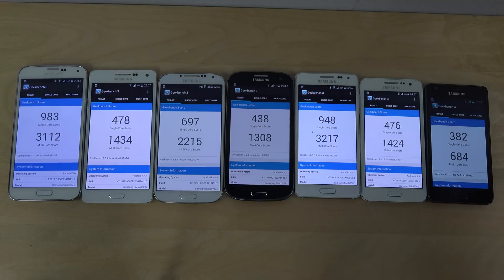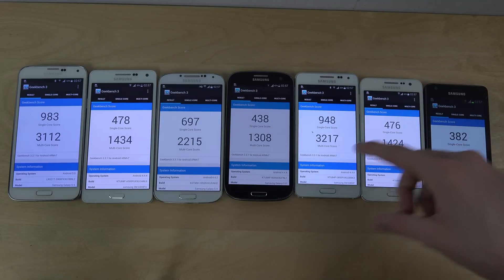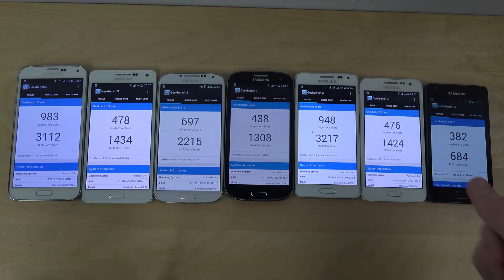The Galaxy S2 from 2011 definitely finished last here with 684 single core. The A3 is getting a little bit behind the A5 even though they had similar internals — the A5 seems to be scoring a little bit higher each time.